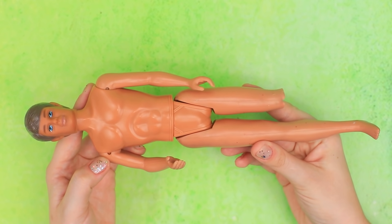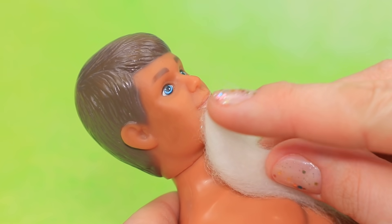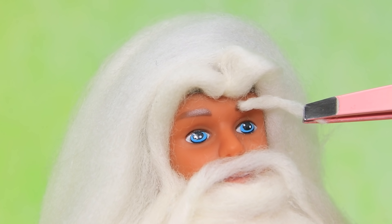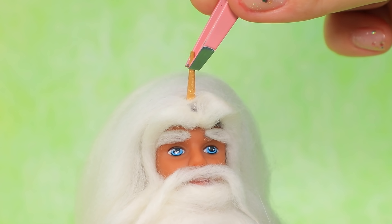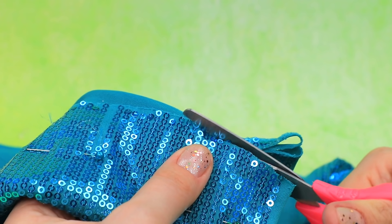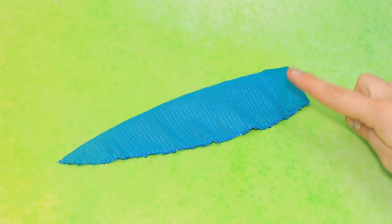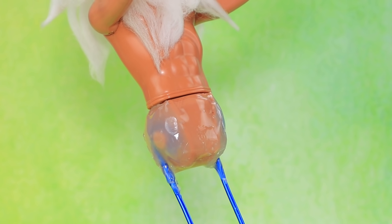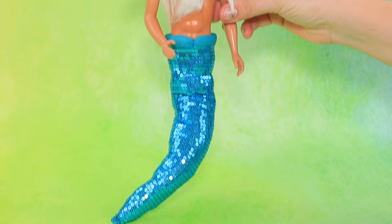Let's turn Ken into Triton, the powerful ruler of the underwater world. Glue on a thick beard and wool mustache. Everyone in the ocean recognizes his signature gray hair. Use wooden skewers covered with gold acrylic paint to make a crown. We can use this fabric for the tail. Fold the edges and make a piece. Thanks to a frame made of wire, you can bend the tail in different ways. Put synthetic stuffing inside. The tail is almost ready — we just need to add a couple of fins.